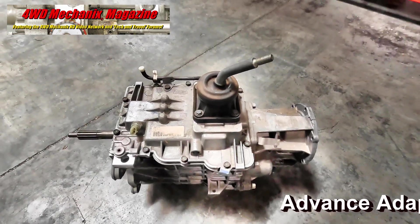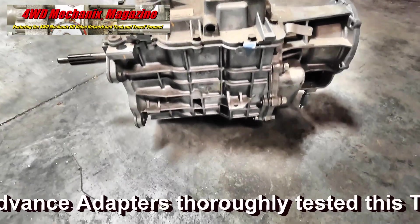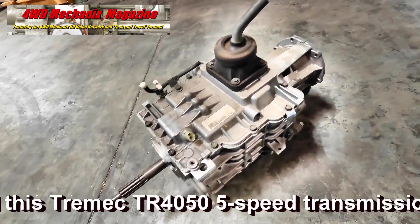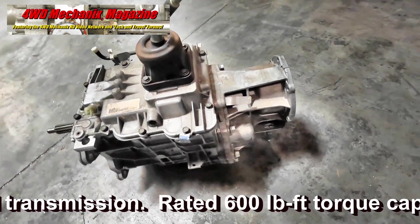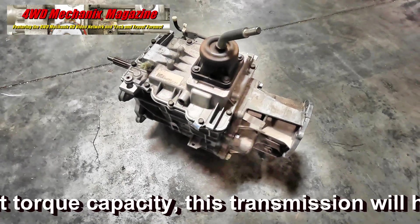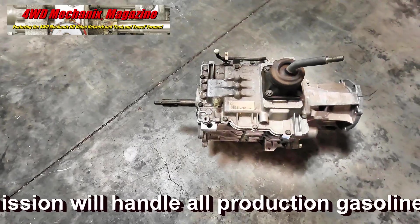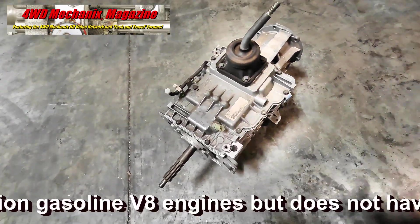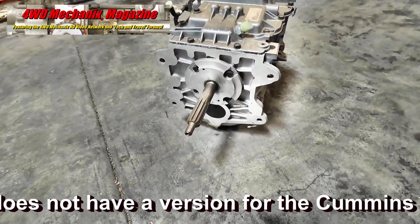So this is the Tremec TR-4050. You can think of it as an aluminum case New Venture 4500. When New Venture went out of business in 2006-2007, both Dodge and GM still wanted five-speed transmissions for their vehicles in South America and other overseas markets. So Tremec stepped up to the plate and built the TR-4050 to replace trucks that were using NV4500s.